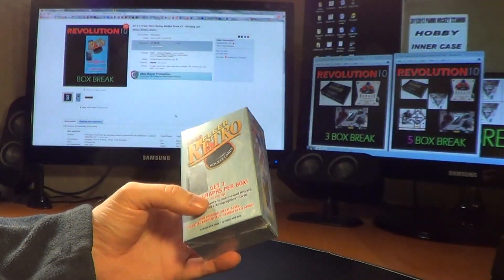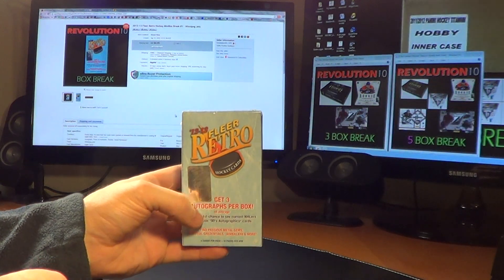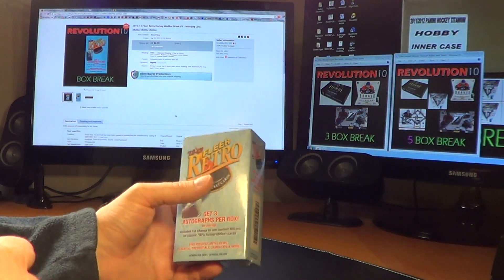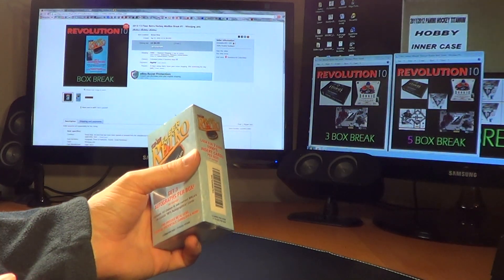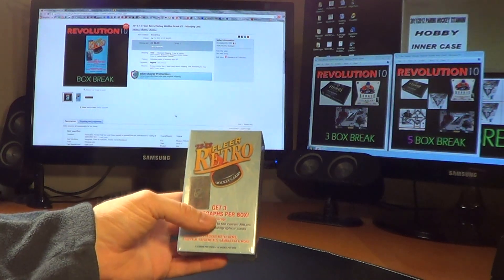But like I always do, if you guys want some of those base cards and you get a hit or something, it's no problem at all, just throw it in. But if you don't get a hit, it's just going to be a couple bucks for shipping on that stuff because shipping kills you, basically.